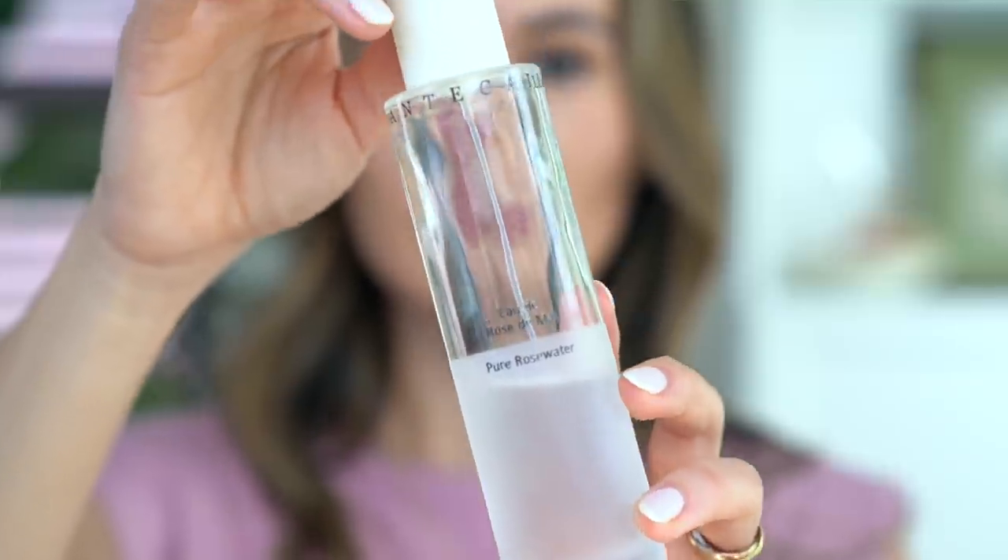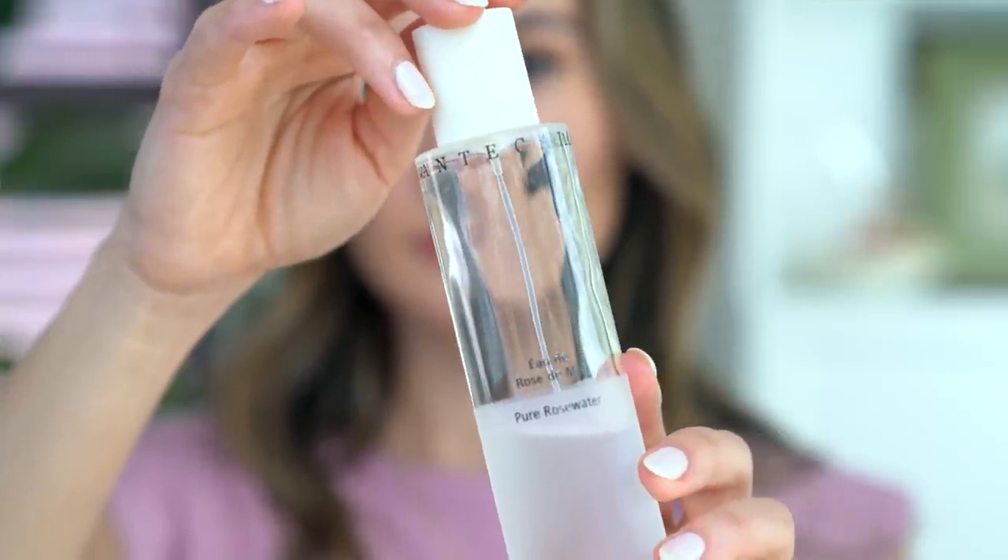I have one very bougie skincare favorite. This is absolutely by no means a necessity — it's very much a nice to have, not a have to have. But it's this Chantecaille Rosewater Face Mist. It just makes me happy every time I put it on my face. It smells incredible — it takes me back, it smells like my grandmother's roses in her garden. There are so many different rose water mists on the market, but there's just something about this one. It's really beautiful, it's hydrating, the packaging is so chic and it just feels so good.